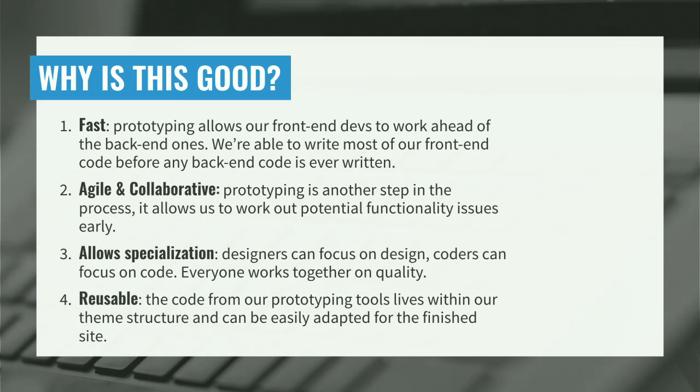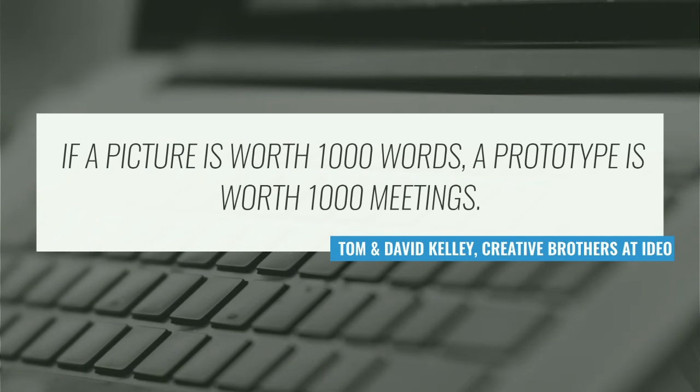Specialization — designers are really good at solving design problems and coders are really good at coding. I want to let them do these things well and focus on them so they don't have to split focus. And then reusability — this is huge. The code you're seeing in Pattern Lab, the styles for that front end, is the same code being reused from one place to the other. This is another quote I love: if a picture is worth 1,000 words, a prototype is worth 1,000 meetings. If you could save two meetings a week, that alone would be worth it.